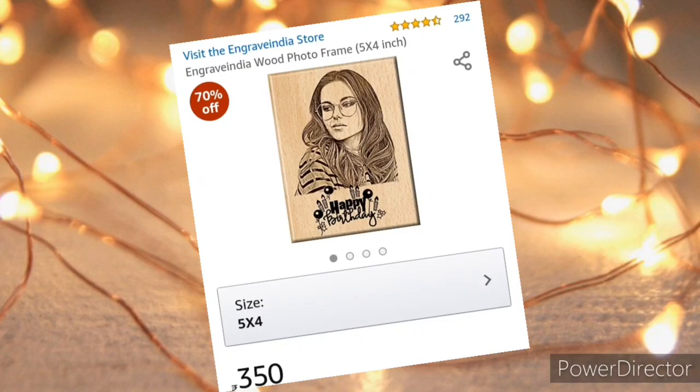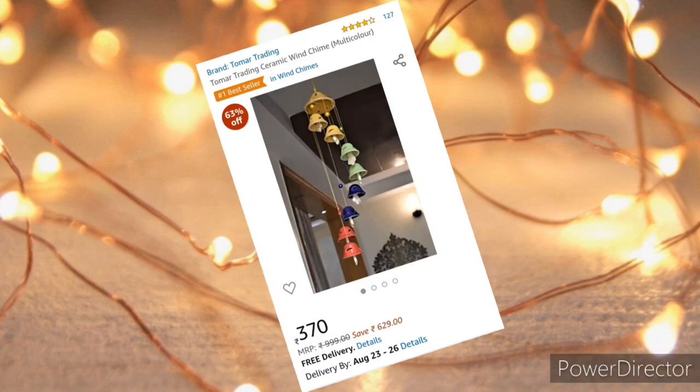This is a wooden photo frame but of a bigger size, like five by four inches. I just love this wind chime — this one is ceramic.